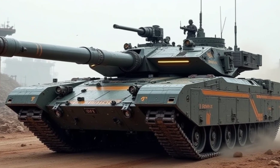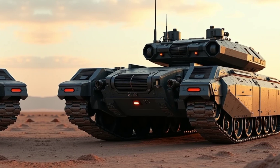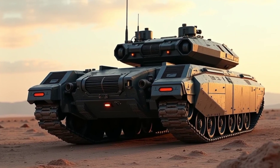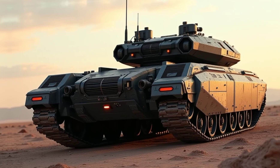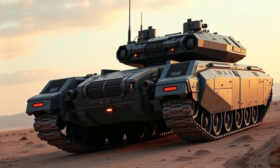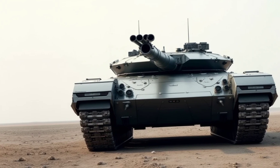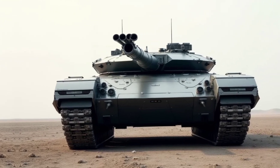Its adaptive hydro-pneumatic suspension system provides superior terrain handling, allowing it to navigate rough landscapes with ease. Whether climbing steep slopes, speeding across open fields, or fording rivers, the Type 90 ensures maximum mobility without compromising firepower.